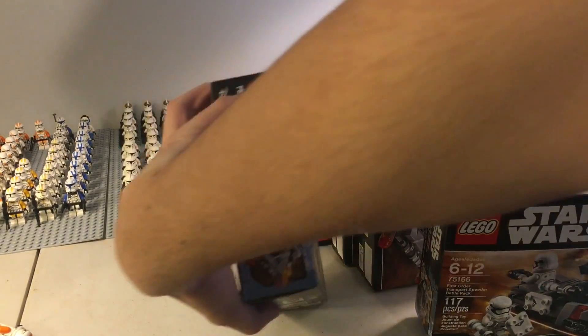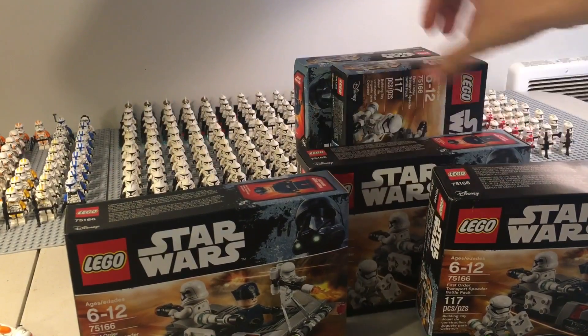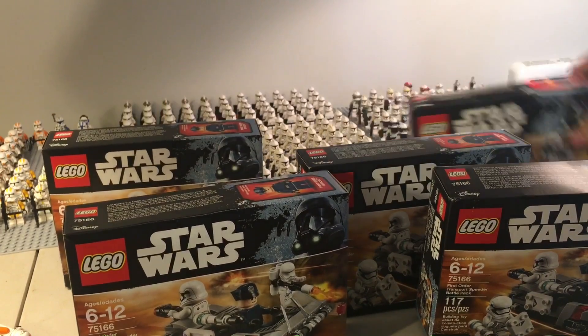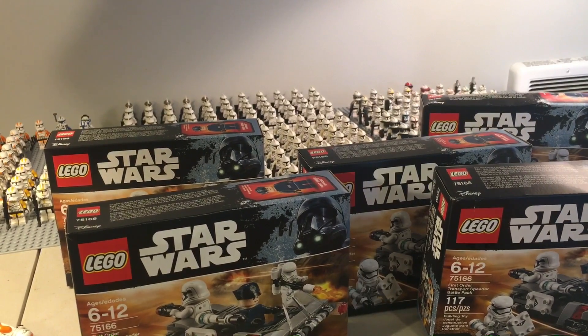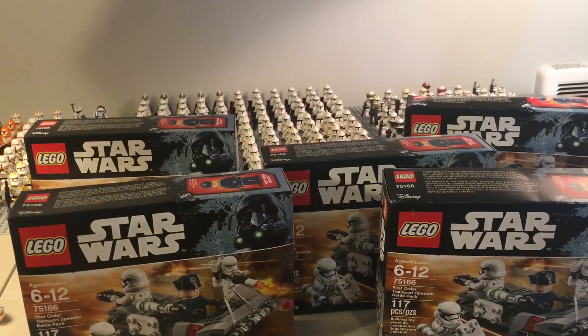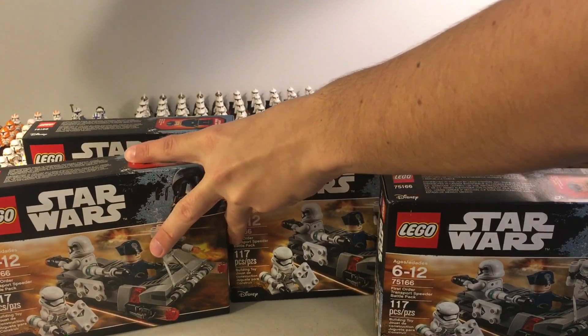Actually, yeah, pretty good deal — eight dollars for these. You really can't find any cheaper than that; at least I haven't seen any cheaper than that in a long time. So I'm probably going to sell three of these in a couple of months, when they're worth more than eight dollars.